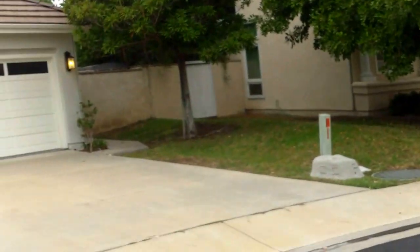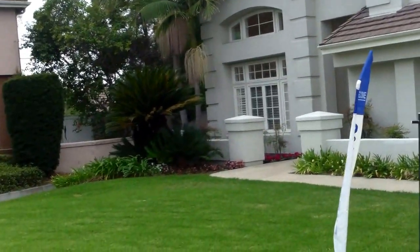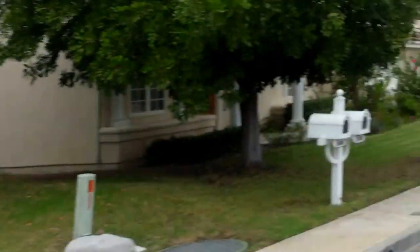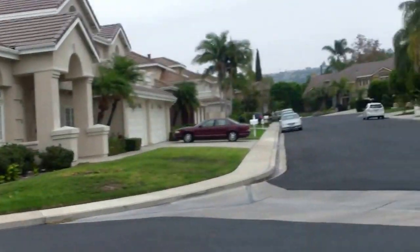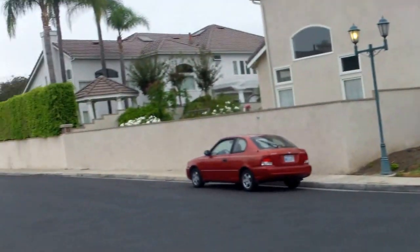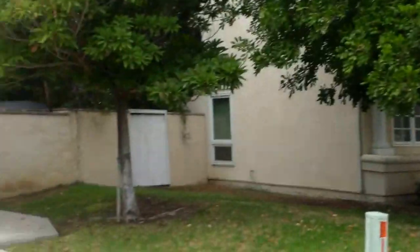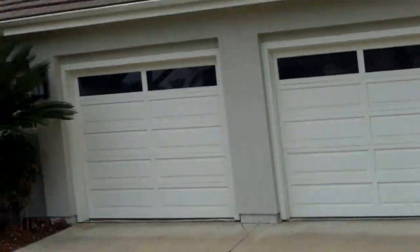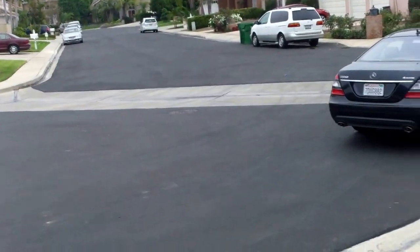We're at 13601 Bell Riv — this is a gated community built in the early 90s. They're real big, pretty dramatic places. Across the street is Foothill High. Three-car garage at 3,600 square feet. Cool basketball hoop there. Looks like there's another open house down there — check that out.